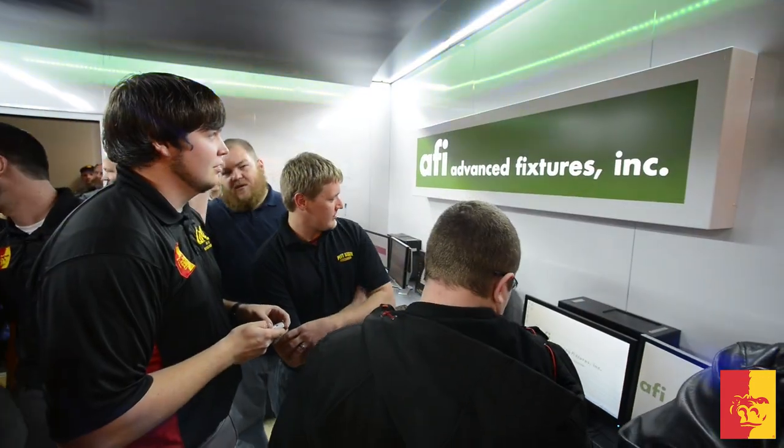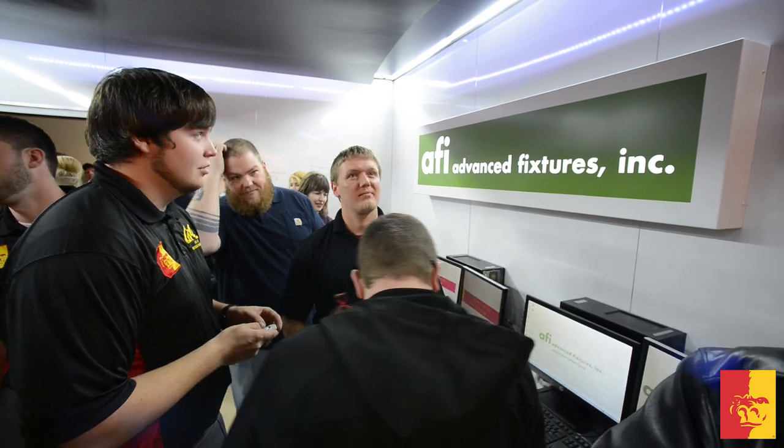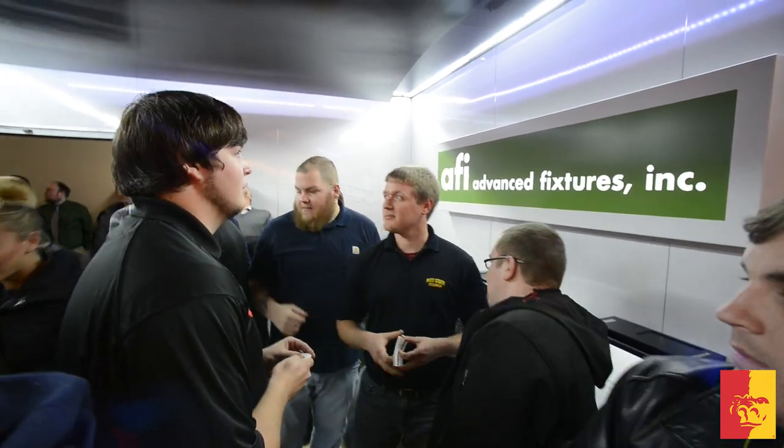The lab is part of Pitt State's wood technology program and its conception actually began in 2012, thanks to former graduate assistants Chris Bell and Scott Vasey's senior project design. We wanted something that was unique that said, hey, this is wood tech, this is what we do.